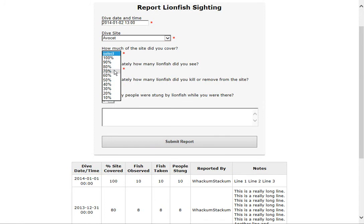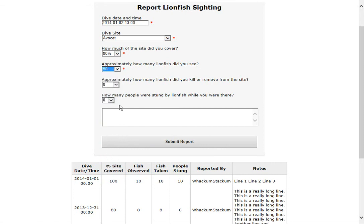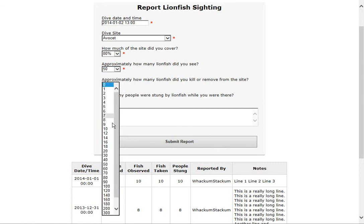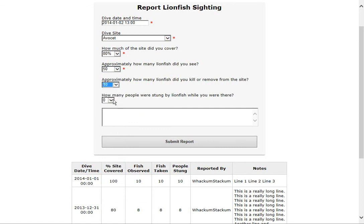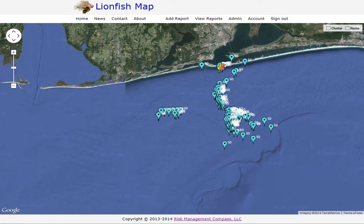How much of the site did you cover? This is a percentage — let's say 80%. How many lionfish did you see? Say 50. How many did you kill or remove? Say 10. Was anybody stung? No — you can just leave it at zero. You can also enter in notes. Once you hit Submit Report, it takes you back to the beginning screen, and you'll notice the reports list now includes the one we just entered. That's a quick preview of the lionfish map website I've been working on. Please let me know what you think.